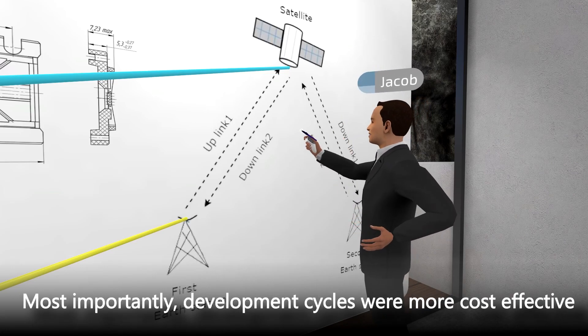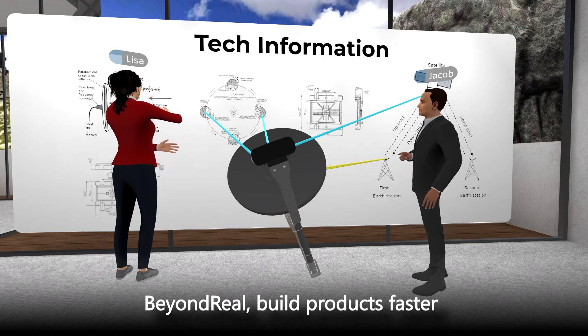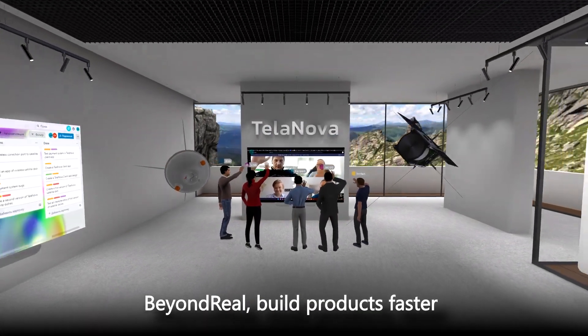Now, development cycles are more cost effective, and products are built on time. Beyond Real. Build products faster.